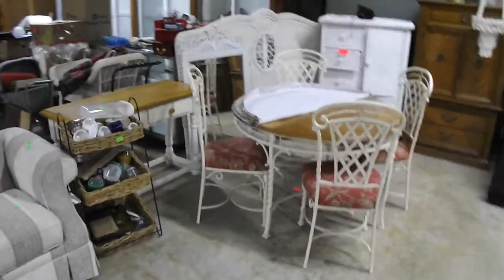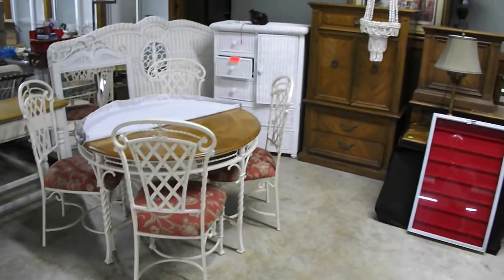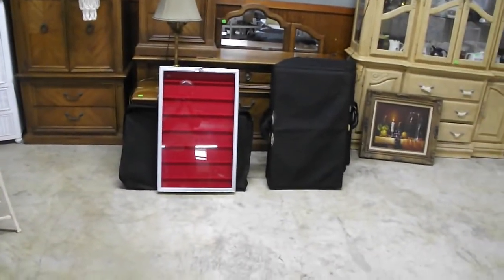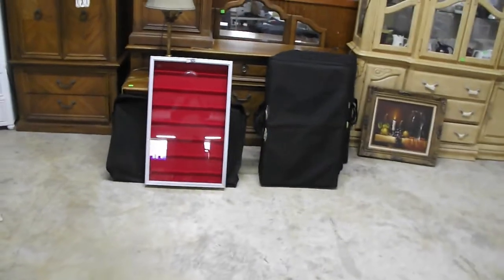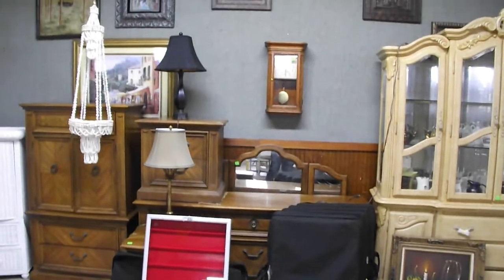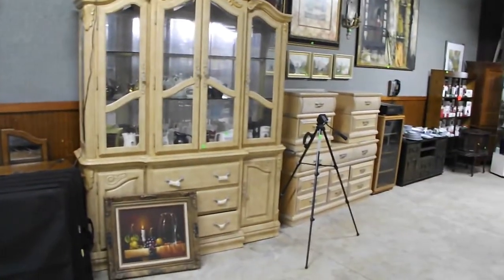A nice lineup of clean, light-colored furniture — we've got some natural wood blends and some wicker pieces as well. We have six of these lovely display showcases right here — travel showcases with their carrying cases.